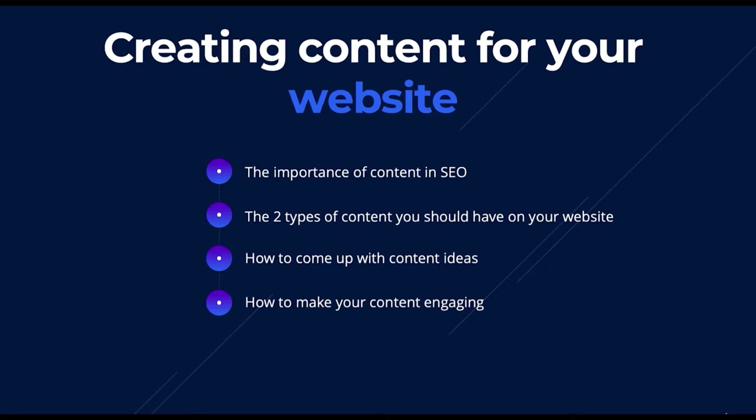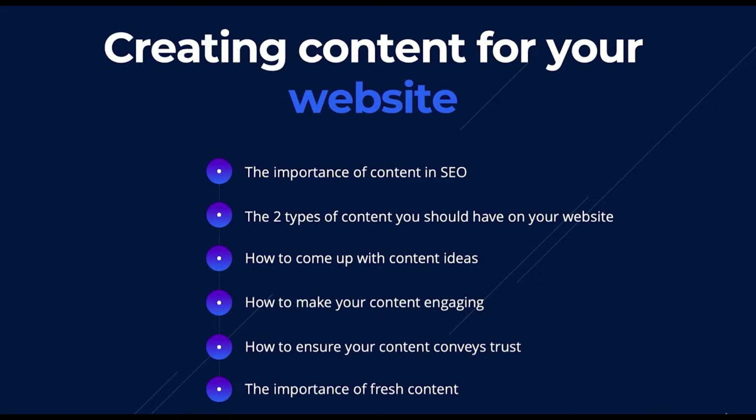We'll also cover how to make your content engaging and avoid being dull and tedious, because if you have boring content, people will land on your website, get bored, and go back to the search results to find another website. I'll show you how to ensure your content conveys trust, and lastly, the importance of fresh content and why you should be updating your blog at least once a month.